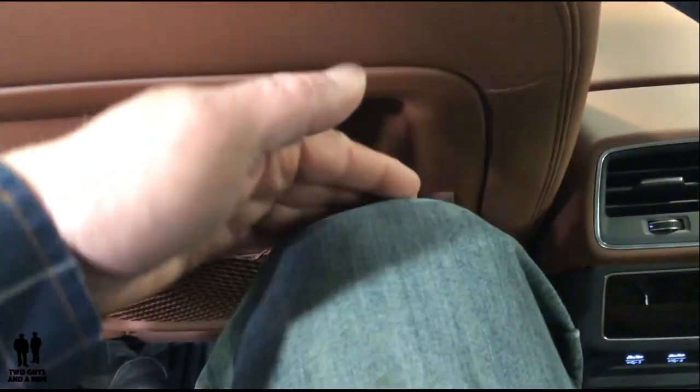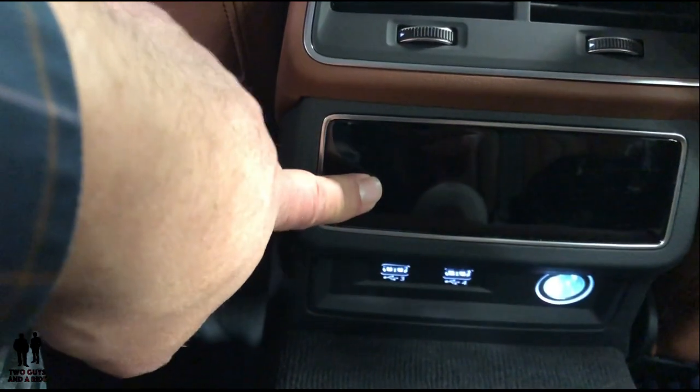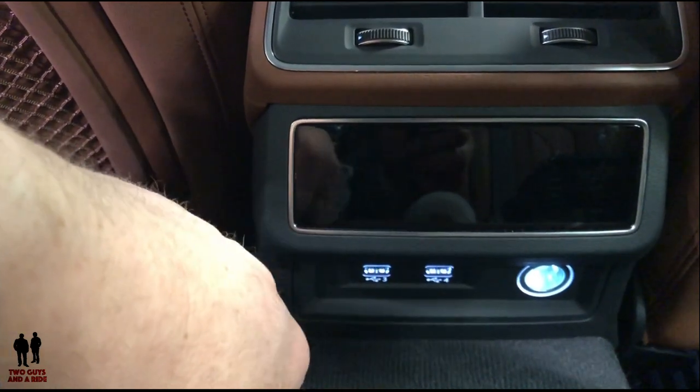Stepping into the back seat — at five foot eleven and a half, I've got plenty of leg room and oodles of headroom. There's seat back pocket storage on both sides, a touch screen climate control system for rear passengers, and dual USB outputs plus a 12-volt outlet.